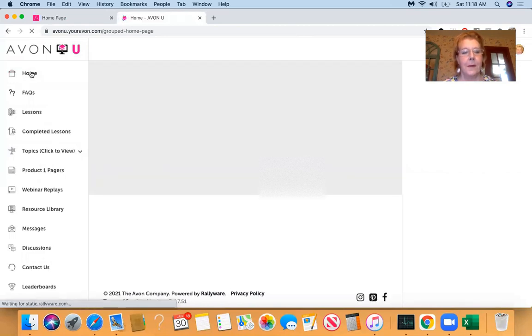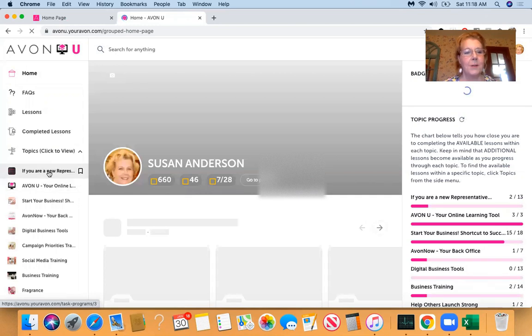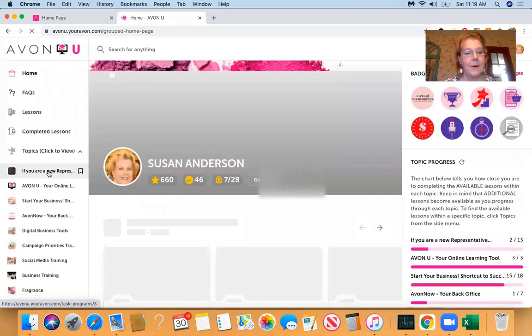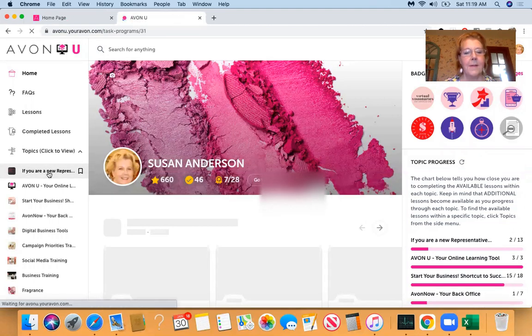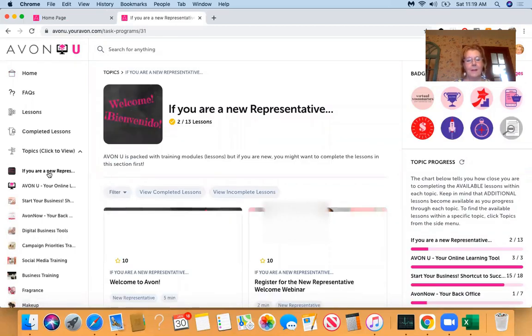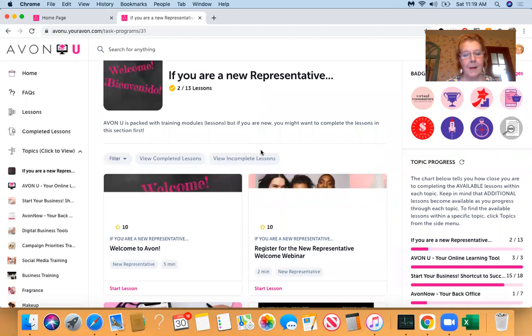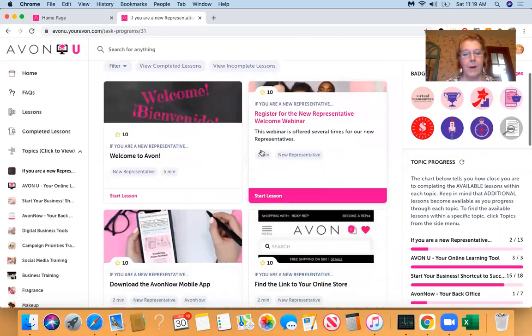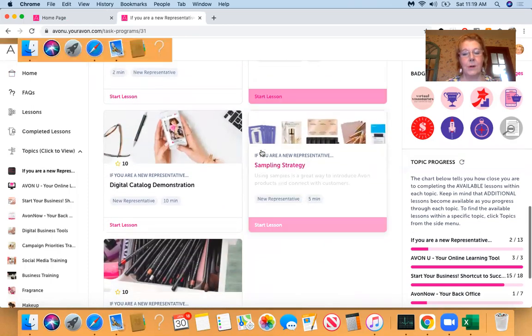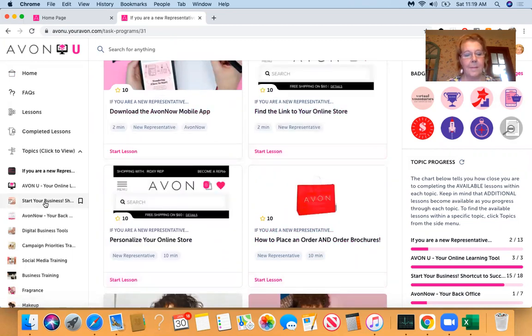Go to Home. About five down, you're going to see — if you are a new rep — all right, you're going to see if you are a new representative: 13 lessons. I've already taken two, but I'm not a new rep, so I know most of this. But new reps — oh my gosh — you learn so much by doing this.